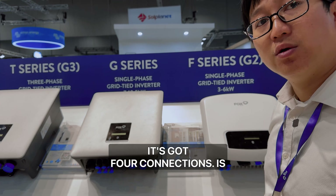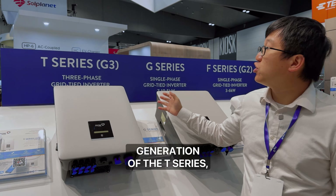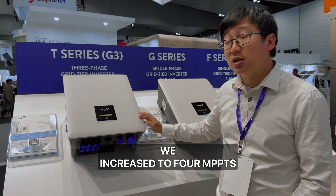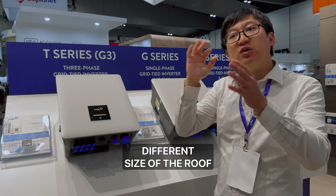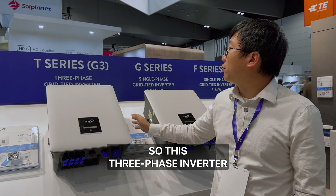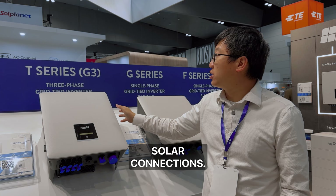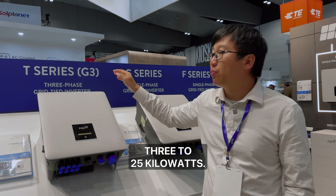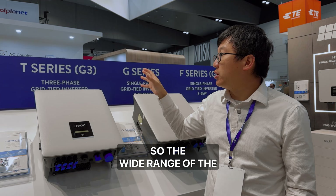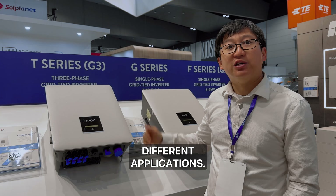The three-phase T-series has four connections — four MPPTs. For this third generation of the T-series, we increased to four MPPTs to accommodate different sides of the roof for solar allocations. This three-phase inverter is our prime product for solar connections, ranging from three to 25 kilowatts, giving a wide range of nominal output for flexible applications.